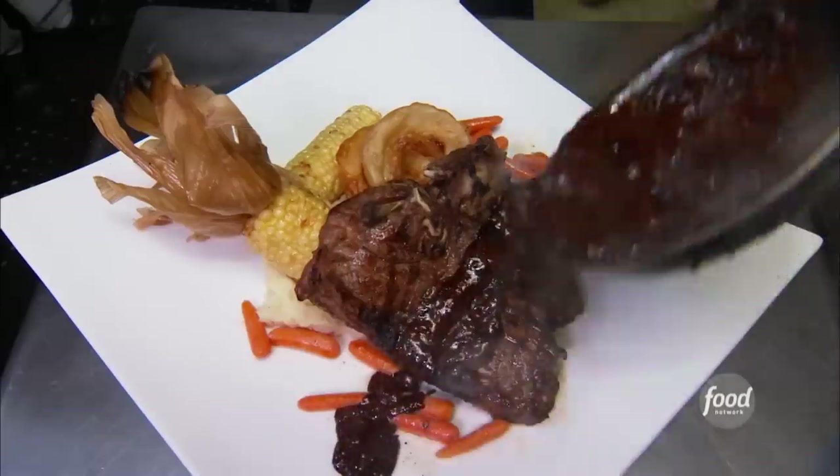We got a pulled pork sandwich, porterhouse, and a grilled artichoke. I try to make everything as close to scratch as possible.